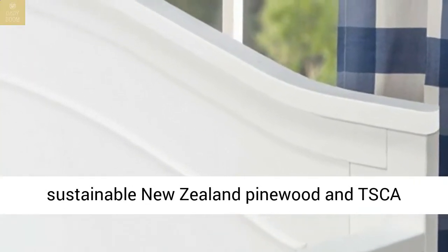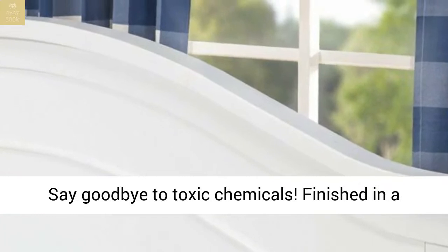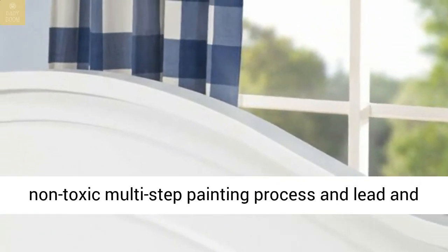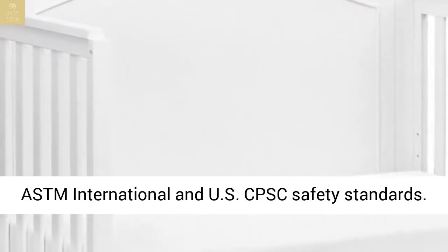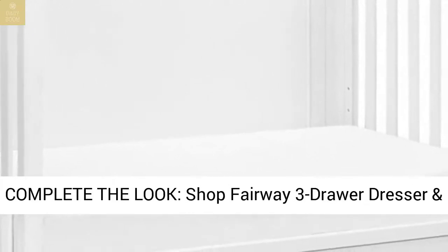Quality material: made of solid sustainable New Zealand pinewood and TSCA-compliant engineered wood. For your baby's safety, say goodbye to toxic chemicals — finished in a non-toxic multi-step painting process and lead and phthalate safe. Rest assured knowing it exceeds ASTM International and CPSC safety standards.